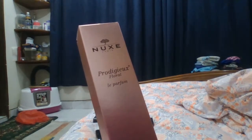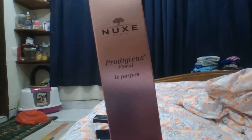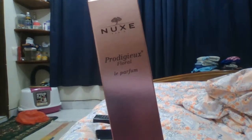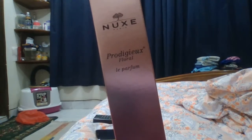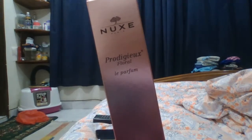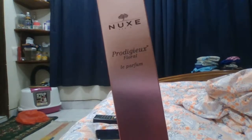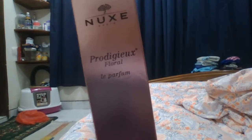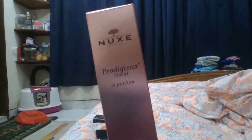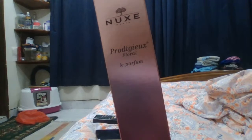This is Nuxe Prodigieuse Floral Le Parfum — I hope I'm not butchering the name. This is the French perfume. The original one is Nuxe Prodigieuse Le Parfum; that's the original. This is the second version, the floral one. If you go to France, you will probably smell it everywhere. This is a pharmacy product loved by French people.